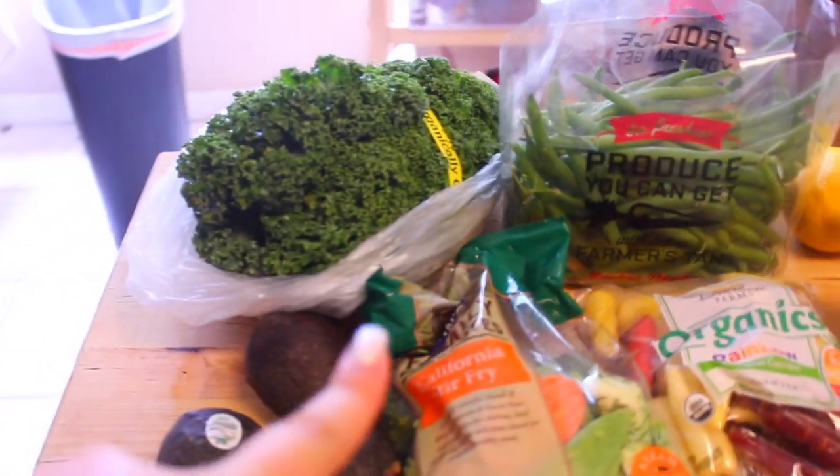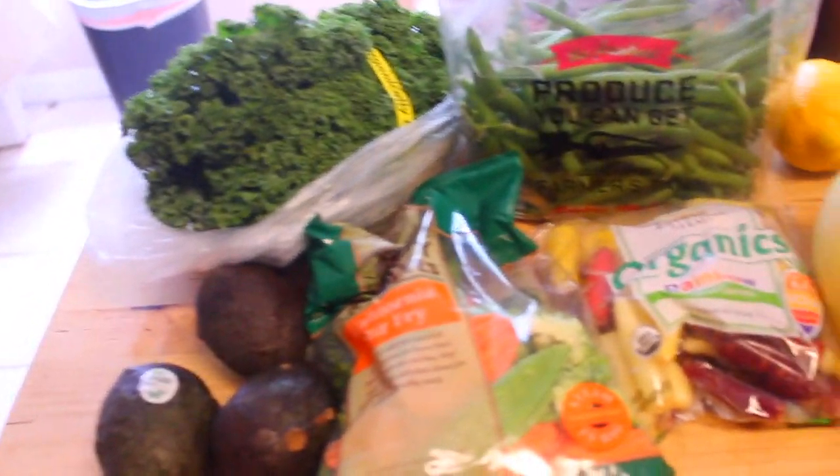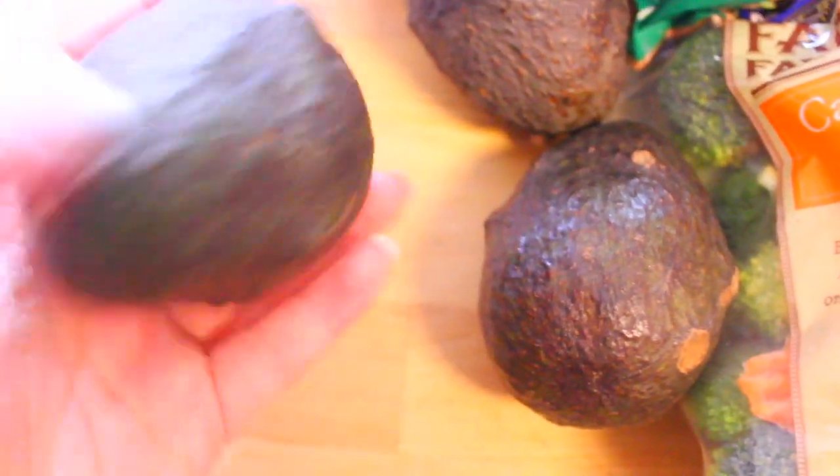Here's an overview of everything I got this week. I'm going to start on this side with all my veggies, then my fruits, then the other stuff over there. This is all just food for me, not my whole family, and it's not including dinner — just strictly for me: breakfast, lunch, and snacks.